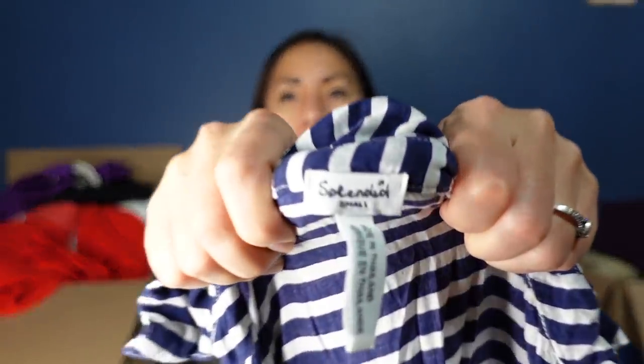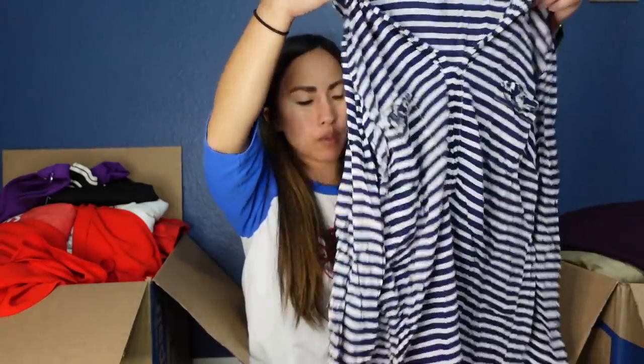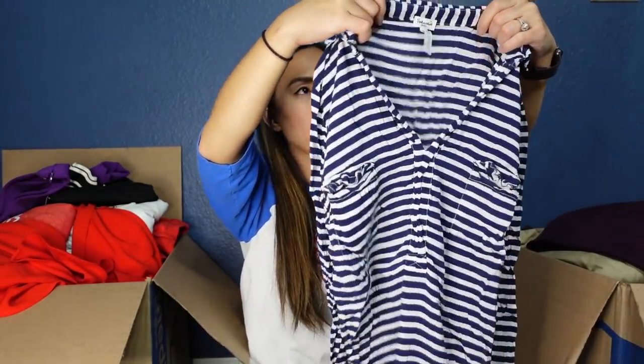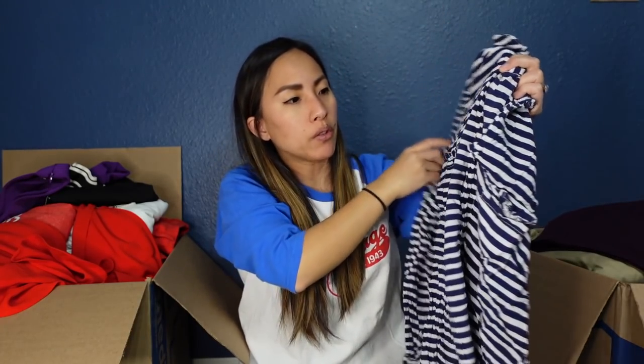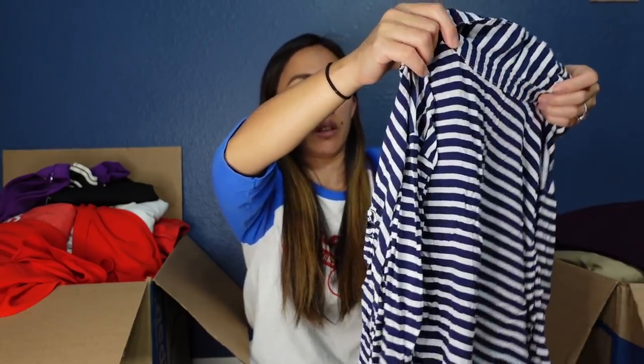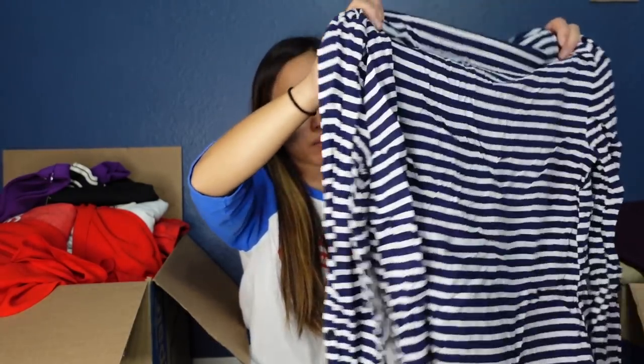This is by the brand Splendid, size small — it's pretty expensive at retail. It's a popover with a very preppy nautical look. I thought the chest pockets had ruffles, but it's just very wrinkly — this needs the longest steam of its life. It will probably sell for around $15 to $20.